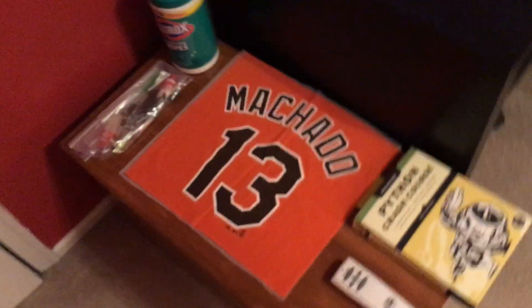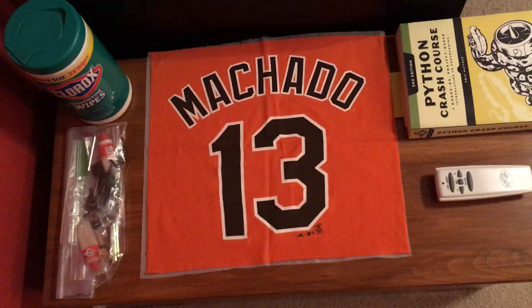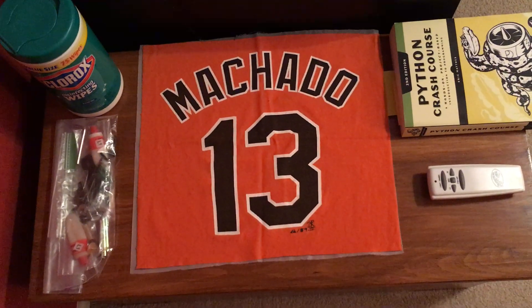And finally, we've got a shard of a Manny Machado jersey, which is the next thing up on the wall. And of course, since it's coronavirus season, Clorox wipes.